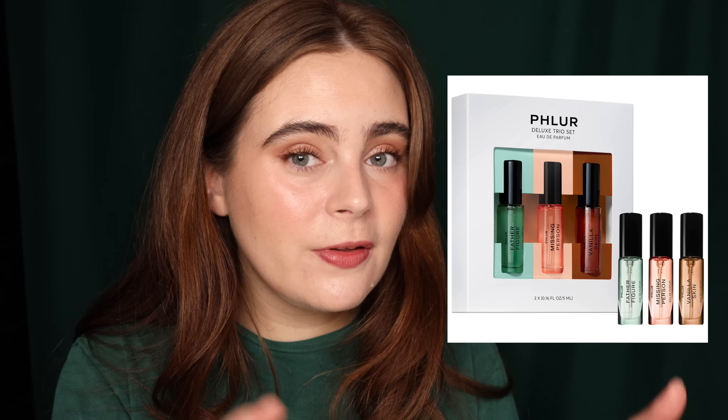Now, I told you guys we were going to talk more about fragrance. This is the Phlur Best Sellers Mini Deluxe Perfume Trio — kind of the perfect gift. I'm very tempted to get it for someone in my life that I think would really like it. I'm not going to say who, just in case she's watching this video. I love all three of these mini fragrances, and they're great to throw into your bag, car, or pocket since they're smaller. You get Vanilla Skin, Missing Person, and Father Figure. Father Figure and Missing Person are my favorites, but I also really like Vanilla Skin. These are holy grail fragrances — I have an intense love for them.